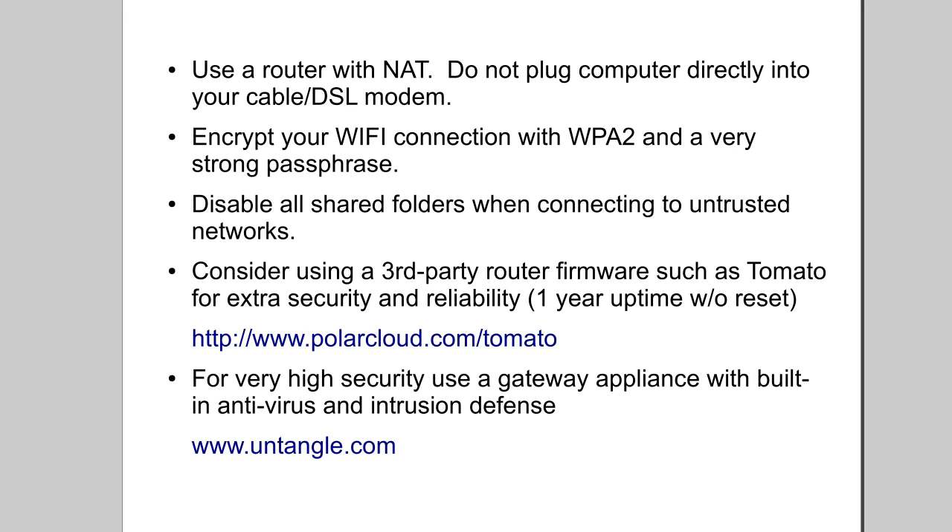For very high security, I recommend a gateway appliance with built-in antivirus and intrusion defense. I like to use the open-source gateway appliance called Untangle. You can install Untangle on an old computer — it's completely free and open source and provides an incredible amount of granularity in configuring how exactly you want your network to function. That might be above most people's heads, but it's really an excellent tool. You can have antivirus at your network gateway, meaning everything coming into your network is scanned before it hits any of the computers on your network, which is a huge advantage.